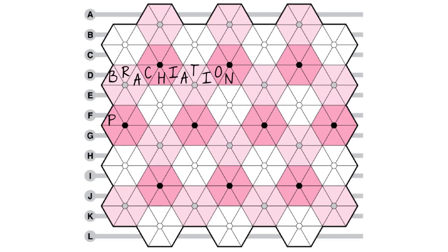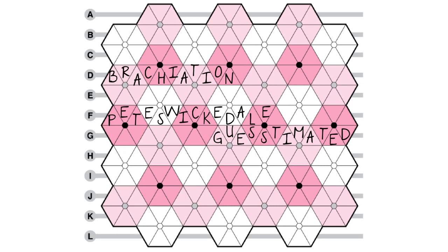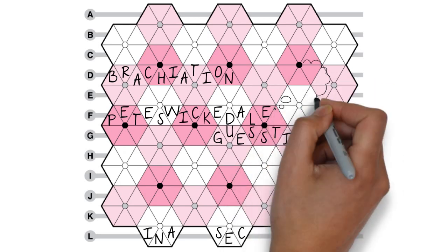If you can guess two or three row answers, you are on your way, because each correct row answer will reveal three letters each of two or more blooms on an adjacent row.